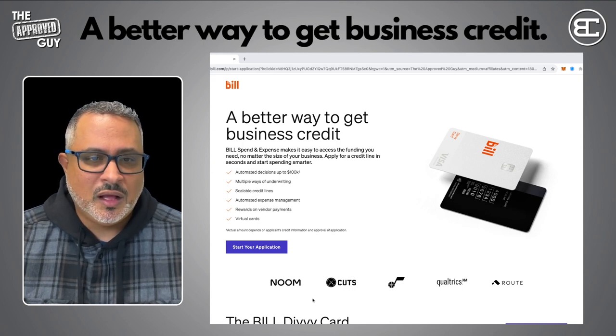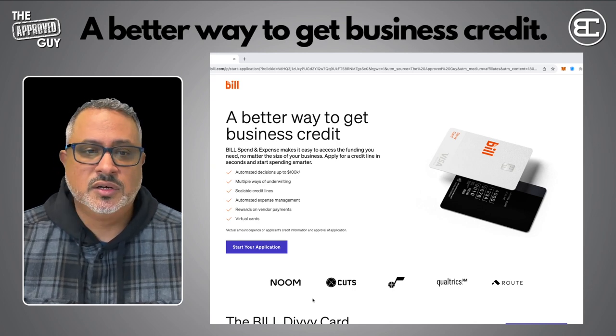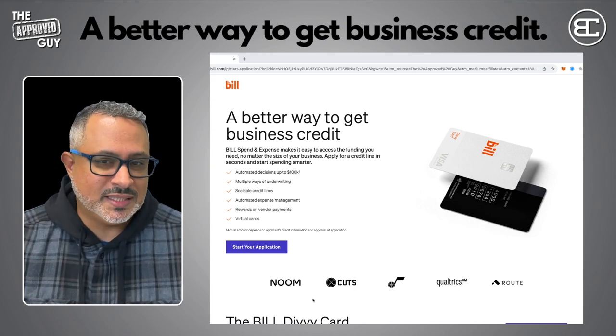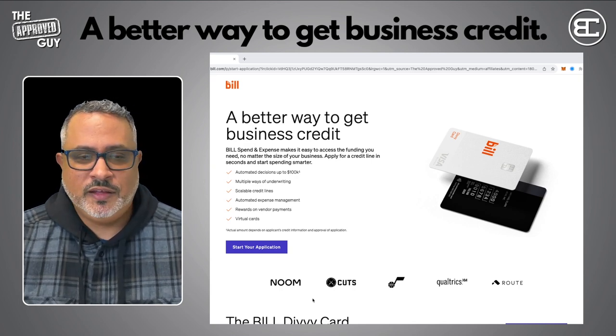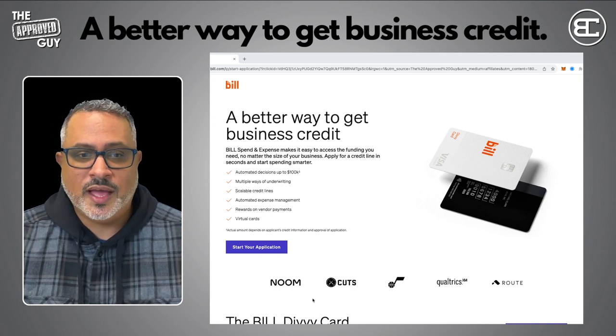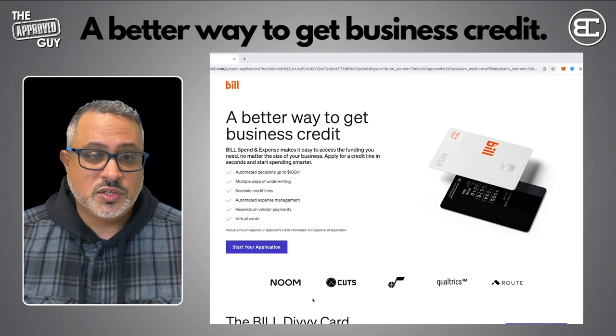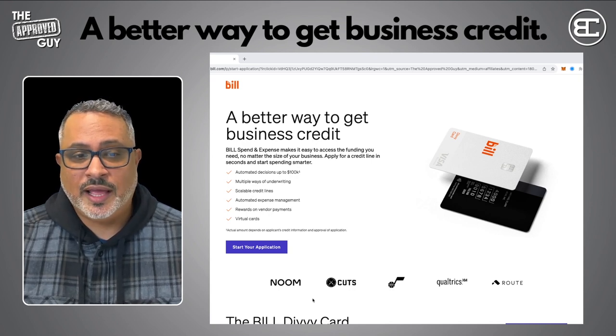Bill Spend and Expense makes it easy to access the funding you need, no matter the size of your business. Apply for a credit line in seconds and start spending smarter. There are multiple ways of underwriting — they'll look at your business credit, your bank statements, and see if they can issue you the card without any personal guarantee. If a personal guarantee is required, they'll give you that option. If you still don't want to do that, you can secure the card.